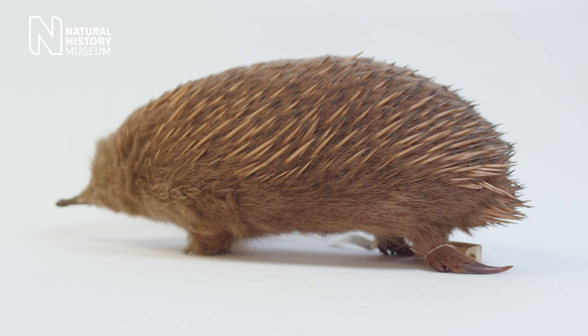Echidnas are fantastic creatures and they have some amazing features, but one of the most bizarre features that they have is that their hind feet are actually pointed backwards.